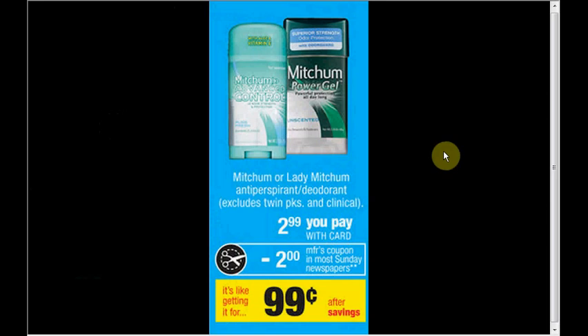The Mitchum or Lady Mitchum deodorant is on sale for $2.99. There's a $2 off coupon from your SmartSource insert of January 12th, making each one $0.99. Personally, I like the Power Gel unscented — it works for guys or girls.